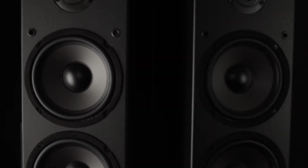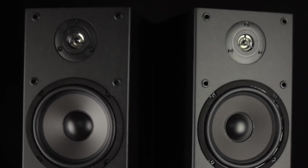The tower speakers are compact, measuring 3.5 inches by 13 inches by 13 inches, so they're a perfect choice for smaller spaces.